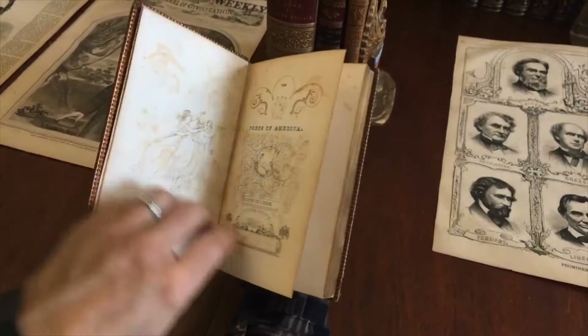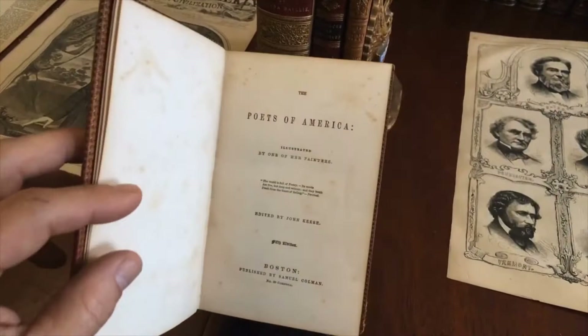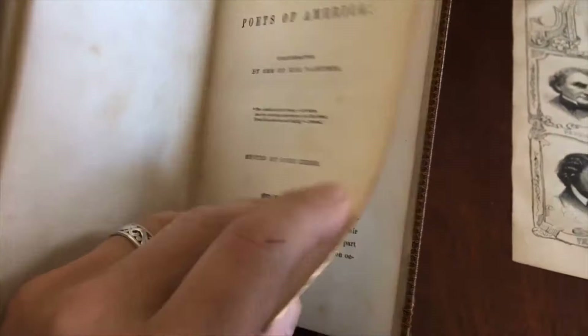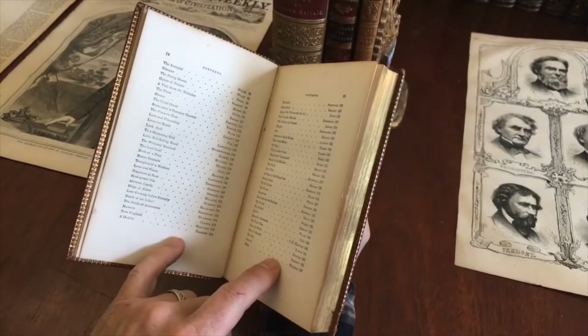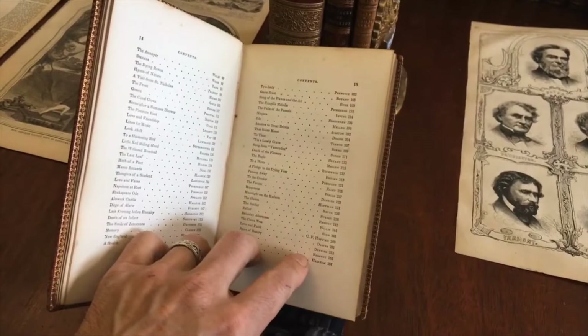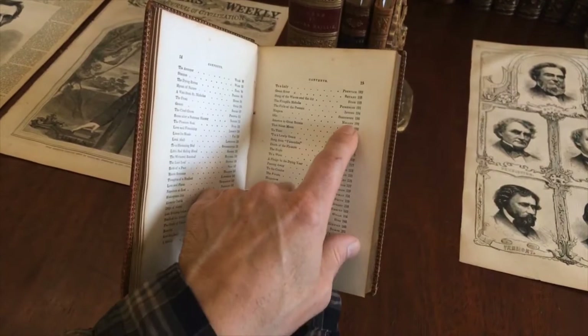The frontis and half title here are engraved. Here is the title page. Boston is the fifth edition, which indicates it was a popular book in its day. The binding on this is a deluxe gift-style binding. It would have been intended for present giving primarily — a very pleasing book, but it was not an inexpensive book in its day. It was a gift-style book.